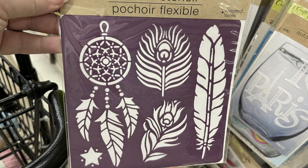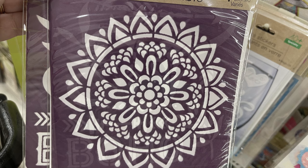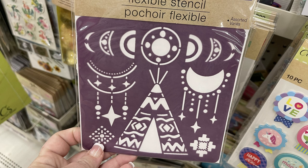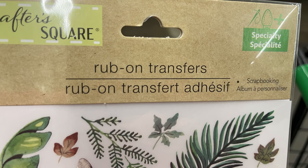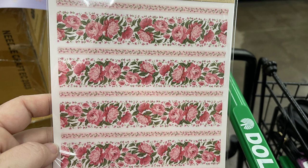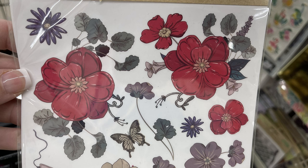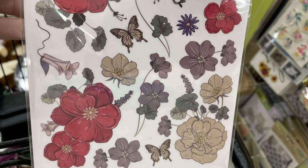We've got the flexible stencils in the boho vibe — there's dream catchers, feathers, good vibes, boho, and the mandala. They also have one with different moon phases. We've got the rub-on transfers which are new — these are great for scrapbooking; you can put them on glass, metal, cardboard, pretty much anything they'll stick to. I love the new patterns, especially the roses and the new flower pack. So far I've only found three new ones out of at least four in the set. They're very popular and becoming pretty difficult to find, so I was happy to find a couple packs.